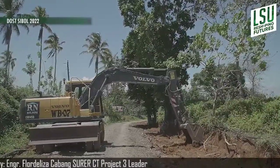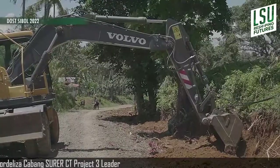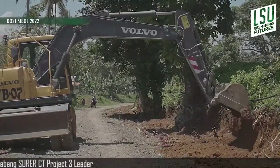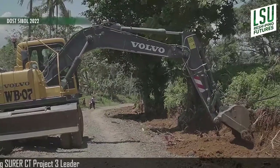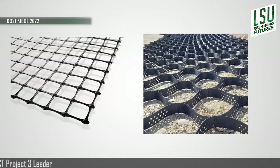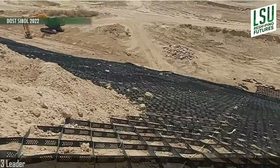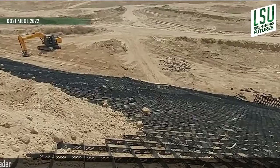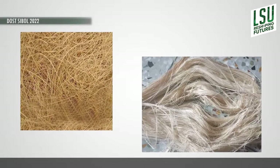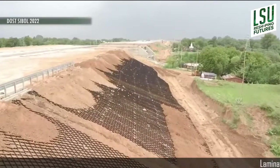Though these aim to increase roadway performance and at the same time promote an economic advantage, they are not yet widely used in most roadway construction in the Philippines. GeoCell and GeoGrid are usually made of high-density polyethylene and mostly imported from other countries. Several studies proved that natural fibers can be a potential replacement for synthetic products in terms of strength.